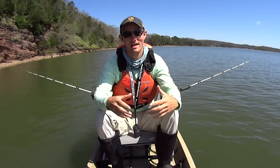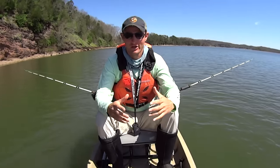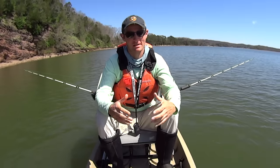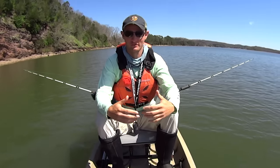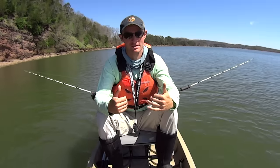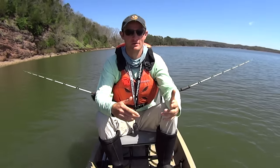Hey y'all, Justin with Kayak Catfish. I am out here today on Watts Bar doing some catfishing. Here lately I feel like I'm almost jinxing myself when I do an intro like this — I go out, film the intro, and don't catch anything the rest of the day. But good news: if you're seeing this right now, it means I finally got back on some fish.